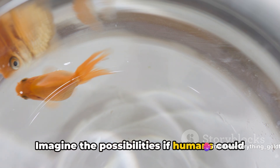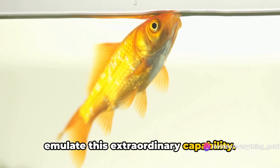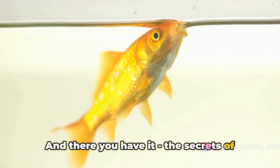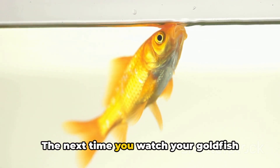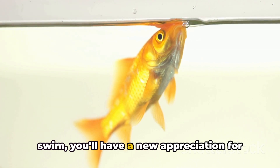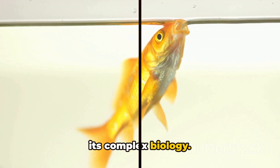Imagine the possibilities if humans could emulate this extraordinary capability. And there you have it — the secrets of goldfish teeth and vascular system unveiled. The next time you watch your goldfish swim, you'll have a new appreciation for its complex biology.